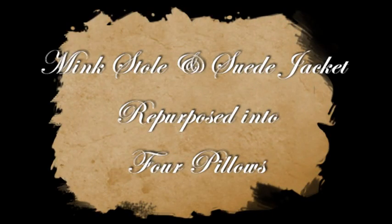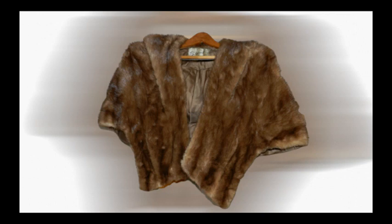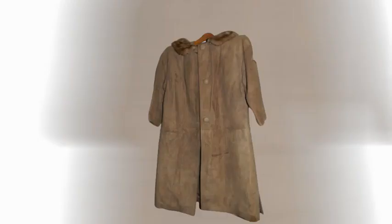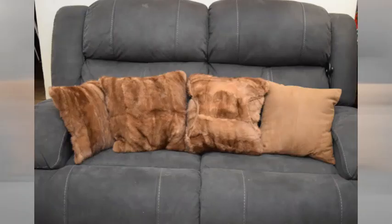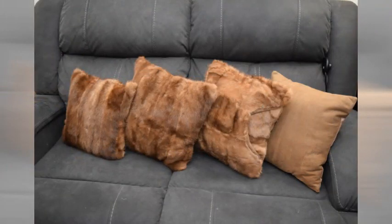Making four pillows from a mink stole and a suede jacket, and one has a special pocket. The stole was in beautiful condition and the mink was soft and supple. The suede jacket also had a mink collar, and I was given an additional mink collar. Here are the pillows — three of which are mink and one which is suede.